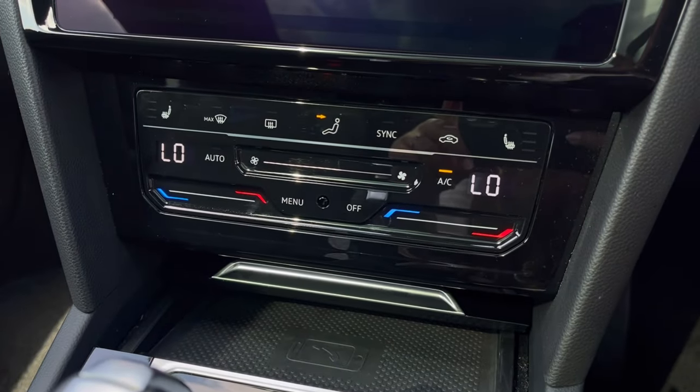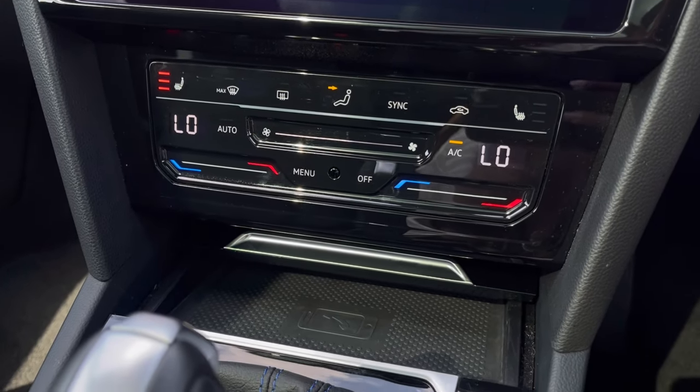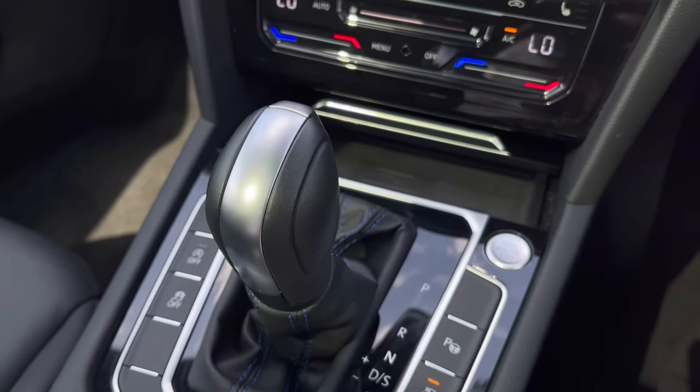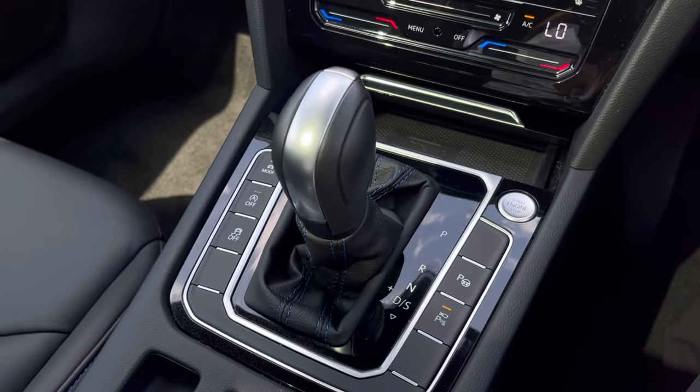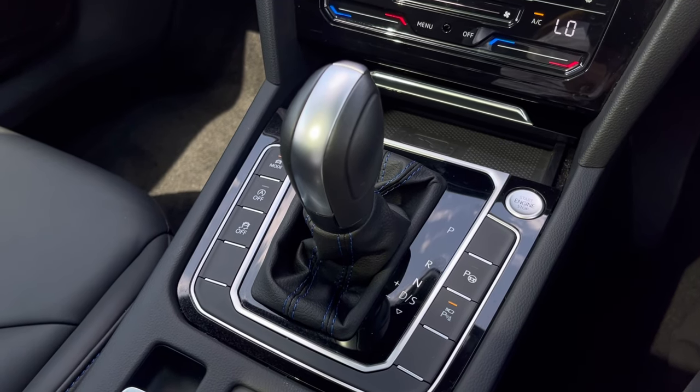Over to our climate controls, you'll notice we do have many options available here including our front heated seats with three different levels of heating, offering that cosy drive. Just below that we have our wireless charging. And to finish, we have our seven-speed DSG gearbox right in the centre.